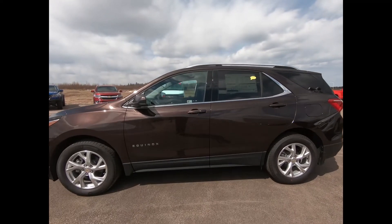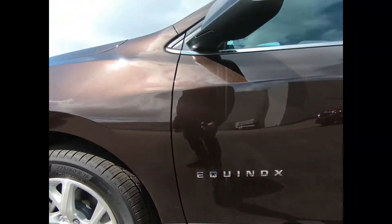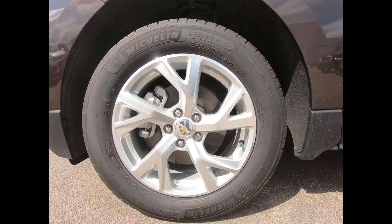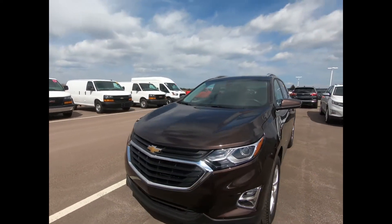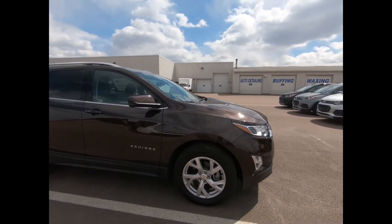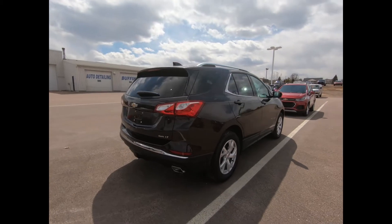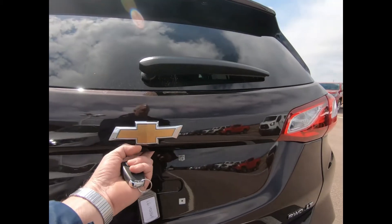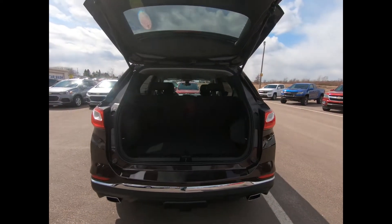Here we have a 2020 Chevrolet Equinox LT in chocolate metallic, with 18-inch aluminum wheels. It comes equipped with a powerful two-liter four-cylinder turbocharged engine and a nine-speed automatic transmission. There are high-intensity discharge lamps, luggage rack side rails, chrome accents, a power liftgate, and a security cover for your cargo.